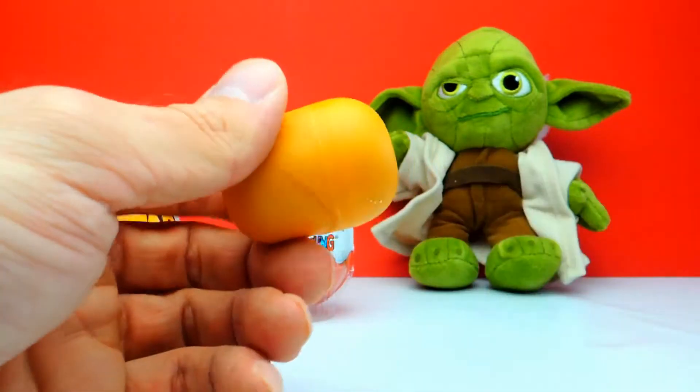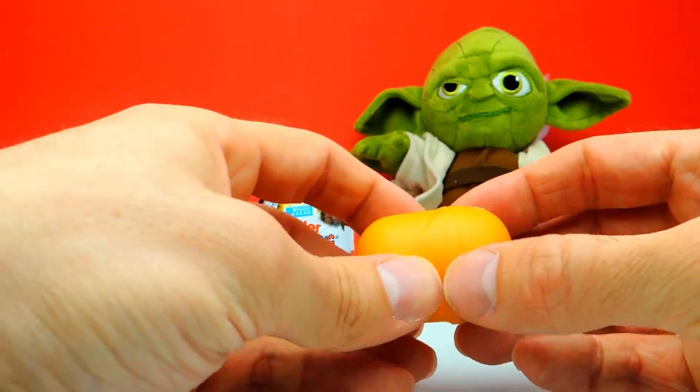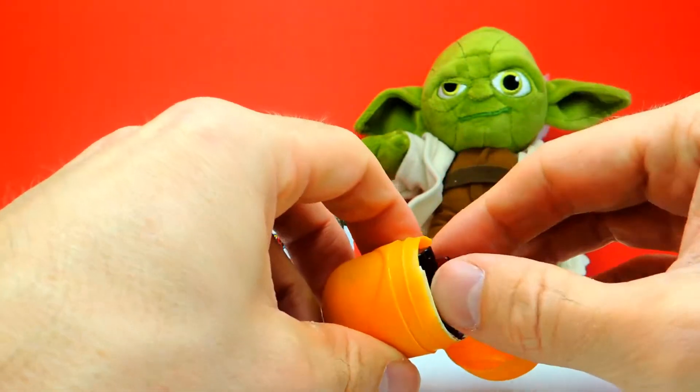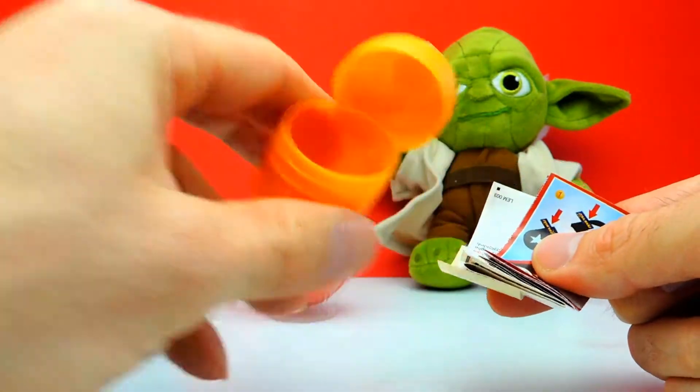Let's get rid of the chocolate. And let's see... oh no, this is not a Star Wars character, this is something else.